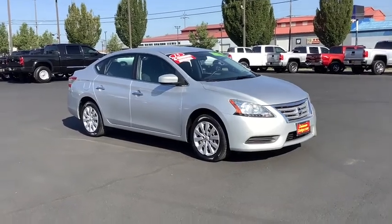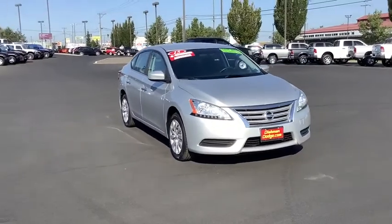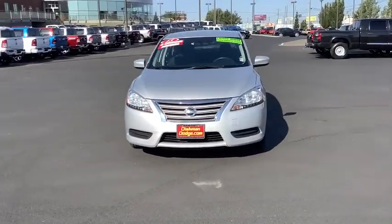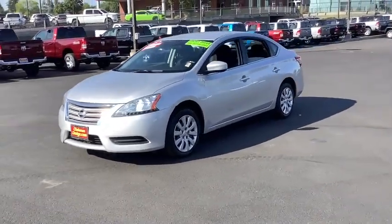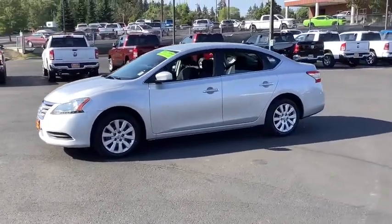Take a ride in the 2015 Nissan Sentra. With its spacious and versatile interior and stellar fuel efficiency, the Nissan Sentra is the obvious choice for anyone who wants to enjoy a stylish and comfortable ride. This vehicle has less than 80,000 miles. Here are some of this vehicle's great options.